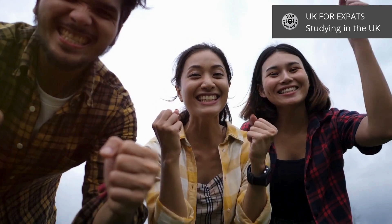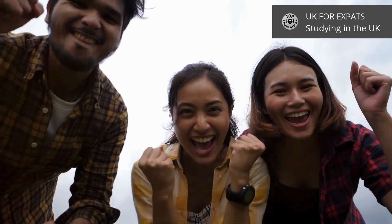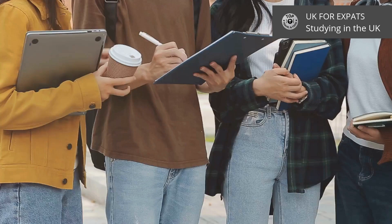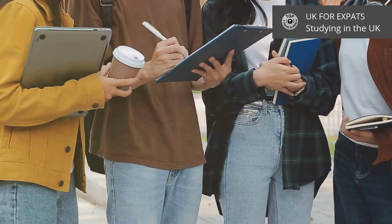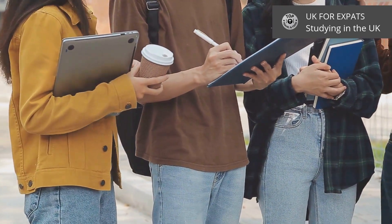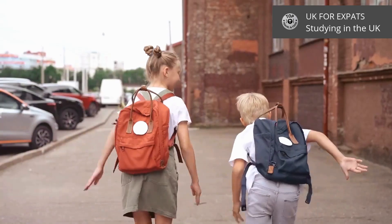Whether it's England, Scotland, Wales, or Northern Ireland, each country offers a unique educational journey. The UK education system is divided into several stages: primary education, secondary education, further education, and higher education.